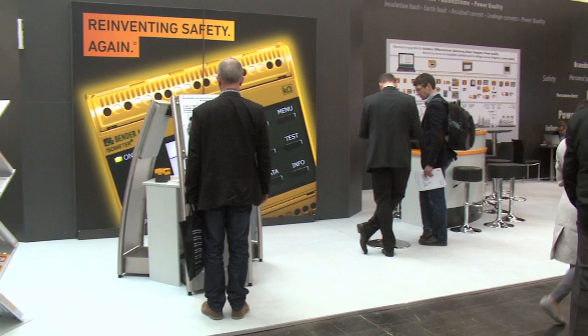We are currently right in the middle of the Hanover Show, and so far it has been a good show for us. We had again the opportunity to meet customers, suppliers, partners of all kinds, and distributors.